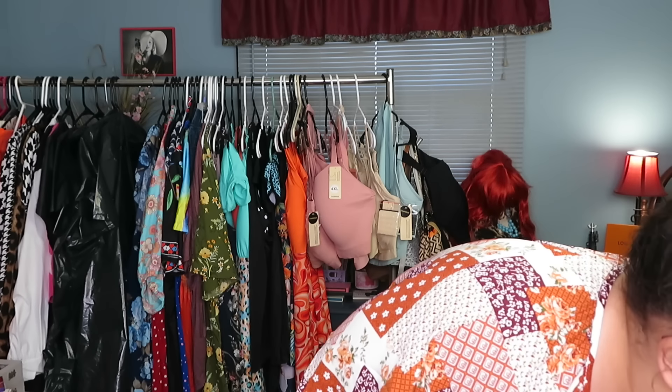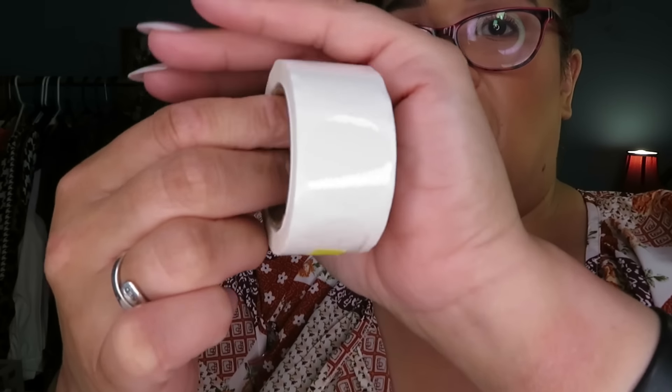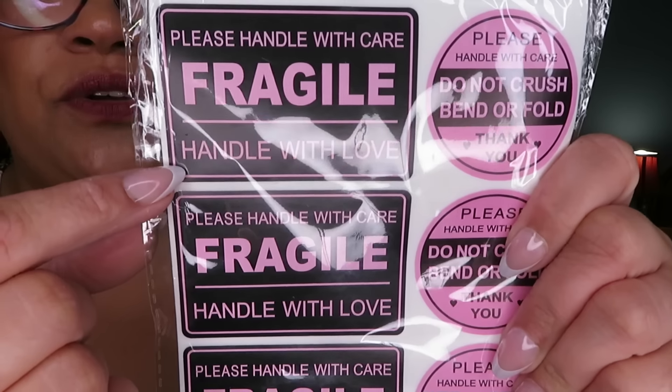I also got clear circle stickers — you can't really see them because they're clear! These are great for sealing something, like if you want to seal new product boxes. I got two packs of those. My absolute favorites are the fragile stickers — this is my fourth or fifth time buying these. They say 'Fragile, Handle with Love' and 'Don't Crush or Bend.' They're pink and black, you get a ton of stickers in the pack, and everybody raves about my packages when they receive them.